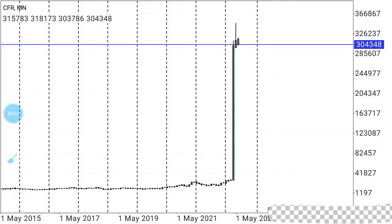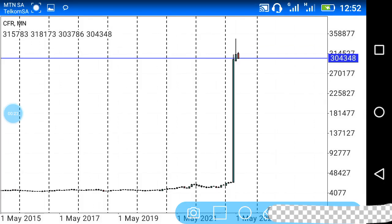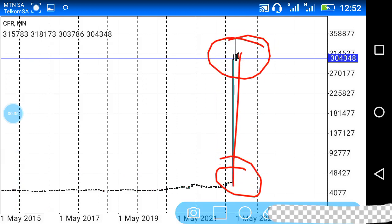This video is based on the technical analysis of Richmond. We find ourselves on the monthly chart, and since 2015 the market had been moving in a sideways manner. Up until recently we saw this huge bullish candlestick, and we saw the market move from this level over here all the way to that level over here.